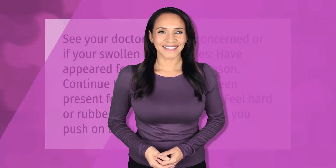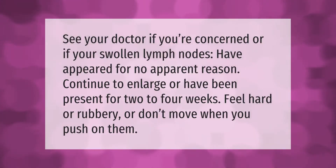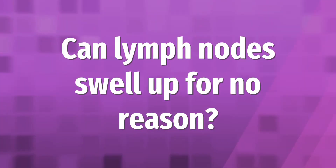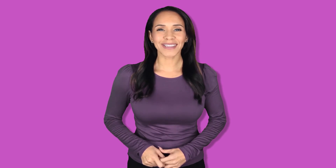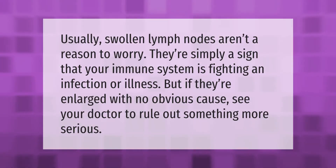See your doctor if you're concerned, or if your swollen lymph nodes have appeared for no apparent reason, continue to enlarge, or have been present for two to four weeks, feel hard or rubbery, or don't move when you push on them.